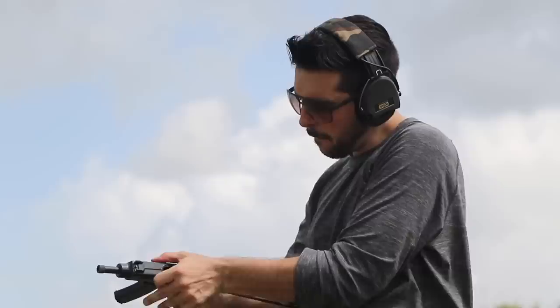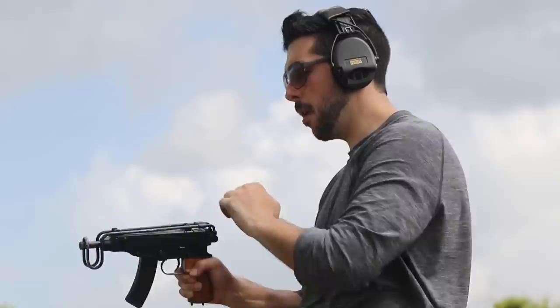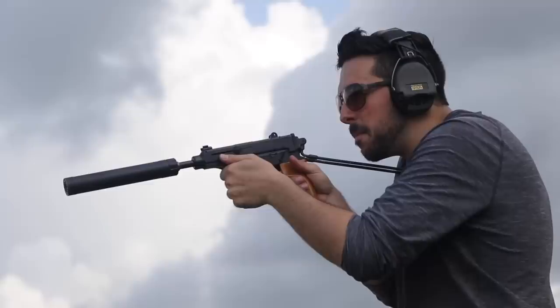Nicknamed the Scorpion for its upward-folding stock resembling a scorpion's tail, the VZ-61 is a direct blowback 7.65 Browning firearm that takes 10 to 20 round magazines.